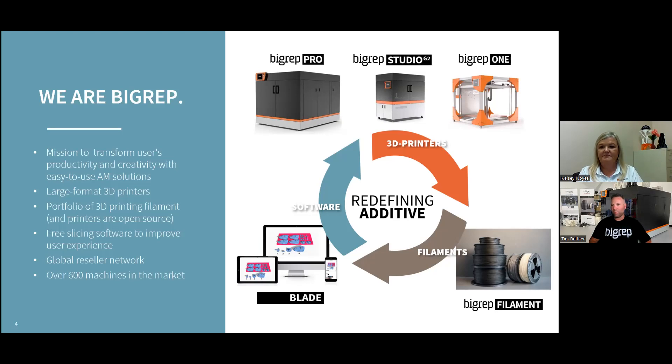We have free software available on our website right now. You can download it, put in your STL files, run time estimates to see how long it would take to print, and input any material you're using to see how much it would cost. The software is free. We have a global reseller network like Neometrics, with over 600 machines installed in the market. BigRep's U.S. headquarters is in the Boston area, our main headquarters is outside of Berlin, and we also have a facility in Asia.